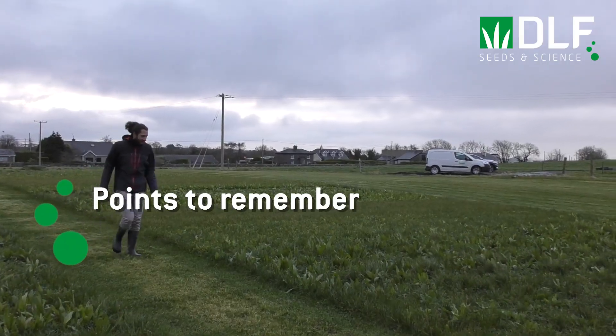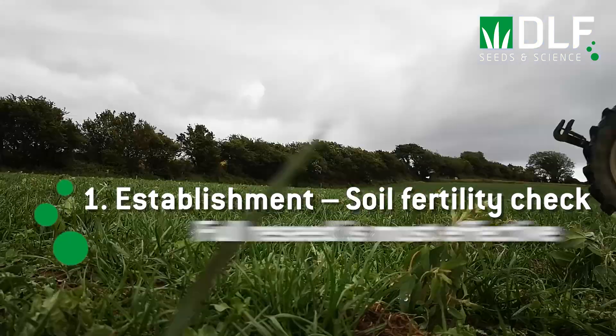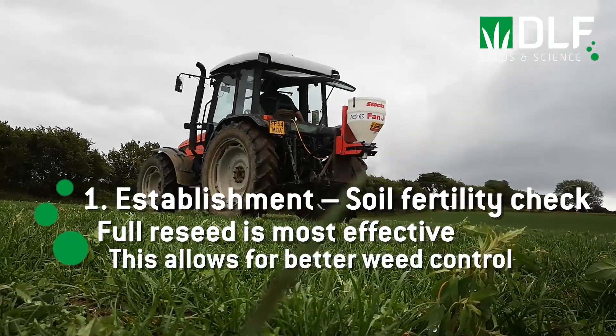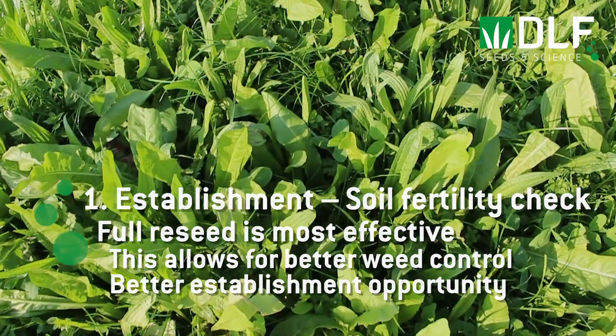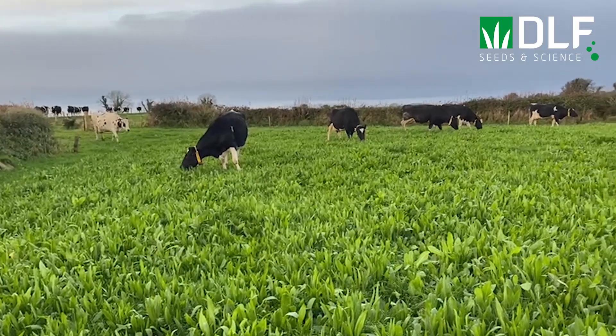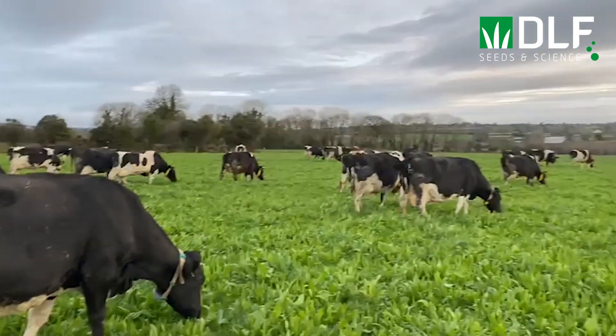Firstly, considering establishment: once we have our soil fertility in check, the most effective way to establish a multi-species sward is with a full reseed. This allows for weed control and gives the new plants the best chance to establish. As we learned from our trip to Johnstown Castle and from Kevin and Carl, once we get good establishment of our grass, legume and herbs, there should be minimal opportunity for weeds to get established.